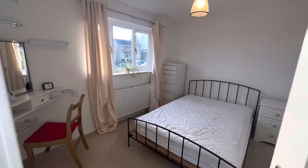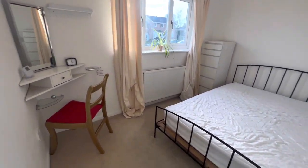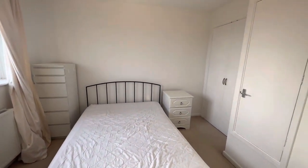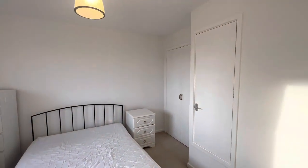Upstairs we do have a double master bedroom which does come with a bed and mattress. There are some side units and there is a fitted wardrobe in this room.